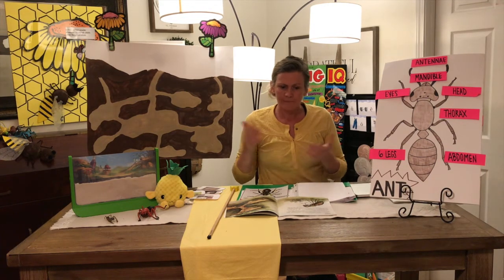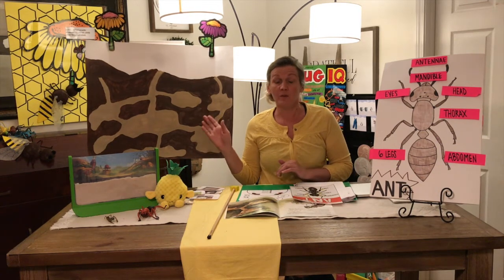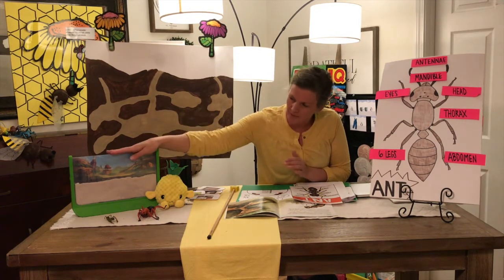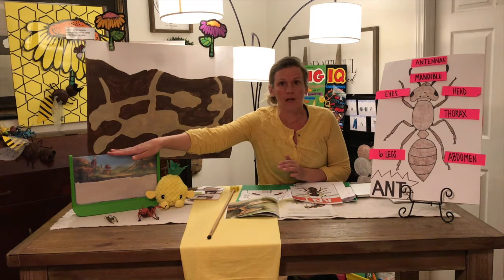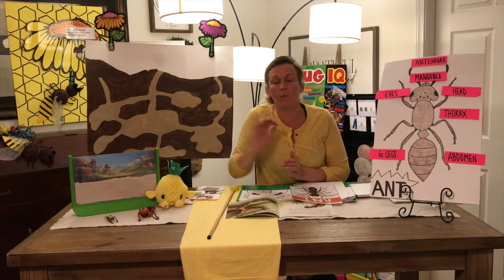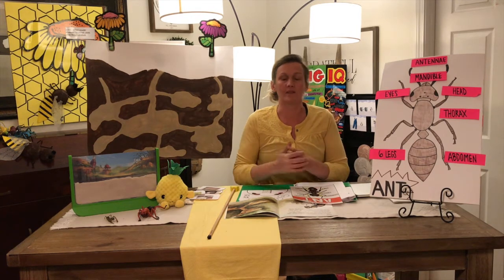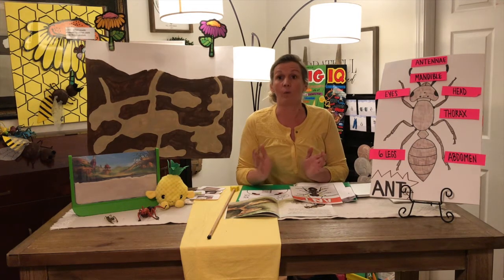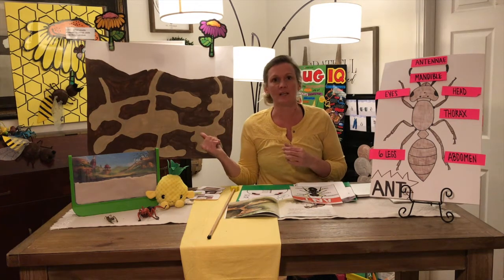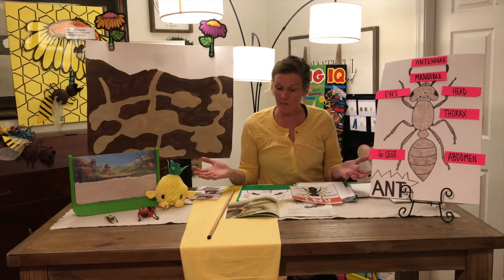That's right, boys and girls. Ants are important. They work together. They live together. They communicate together. Have you ever seen an ant hill? Miss Miranda has an ant farm here — I'm just waiting for our ants to come. Once our ants come, we'll put them in and we can watch them start to tunnel and dig. Ants eat lots of different things. Ants drink water. Ants are just like us — they need to be healthy to survive. They're good problem solvers, and just like us, they live in their big family.